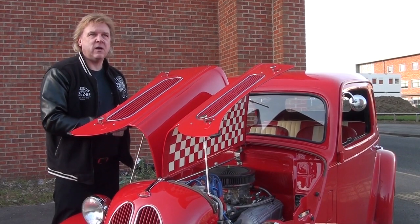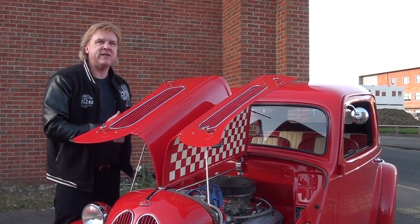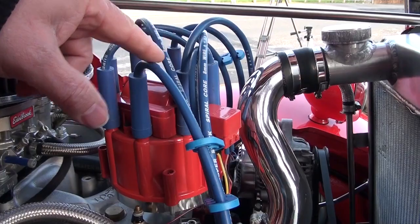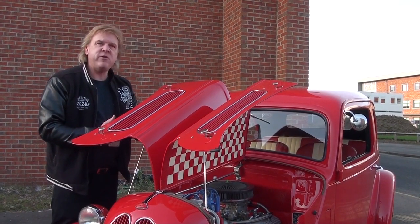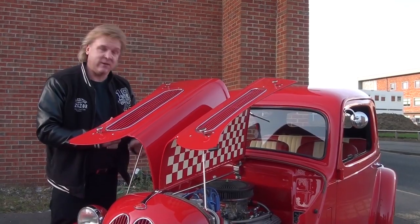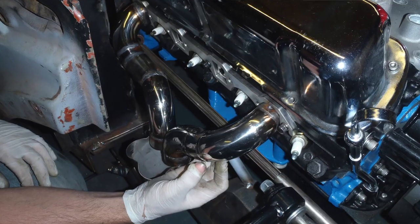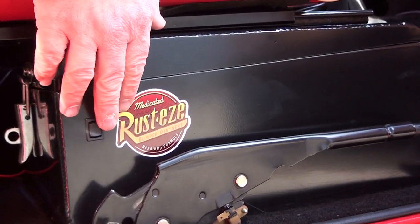When Mick built this car, money wasn't an object. It wasn't about cutting corners. Every single nice piece that you could get was put on. For example, the racing rocker covers, the Mallory electronic ignition, so it's always going to run properly and not have any problems starting. Even the racing radiator, all aluminium, with its own thermostat so you can control the temperature of the coolant. The stainless steel exhaust is a complete one-off fabrication with trick valves so you can open and close it to make the exhaust loud or quiet. Really, really nice touches.